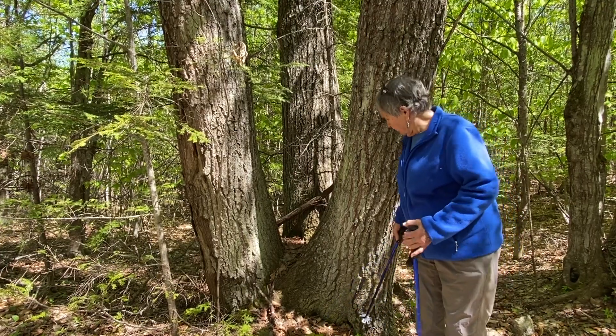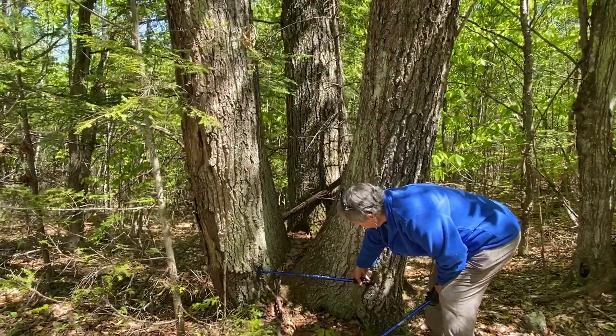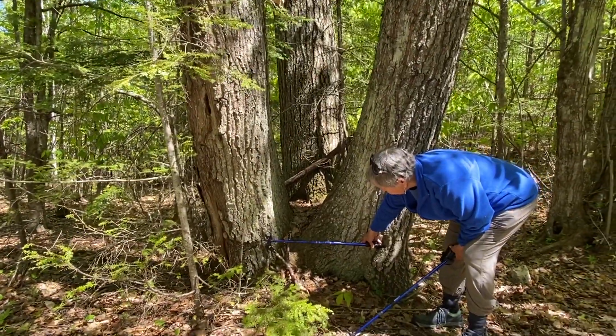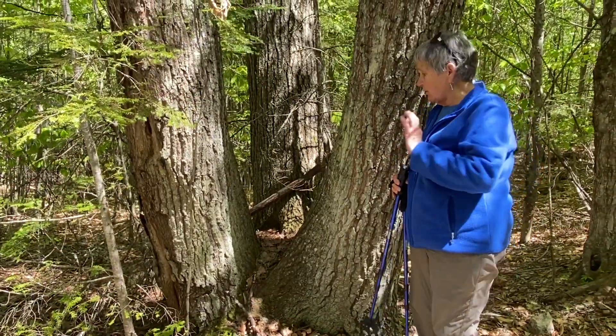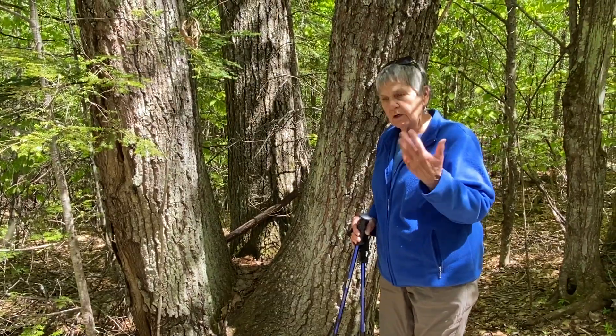Now the stump would have been about three to four feet wide when it was cut down. The rule of thumb is about a foot of diameter for 50 years, so that would make the tree 150 to 200 years old when it was cut down.